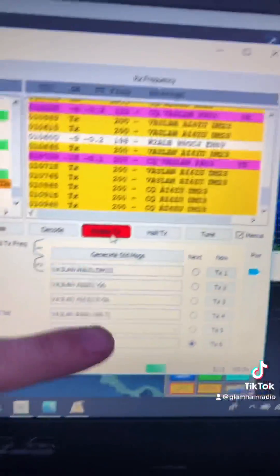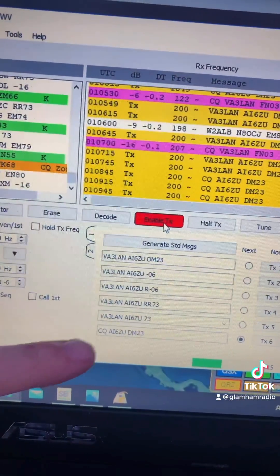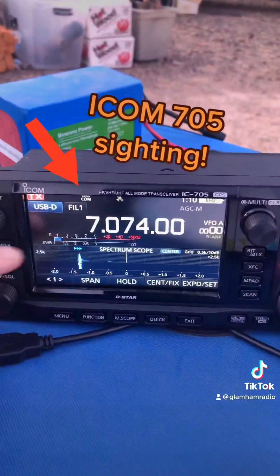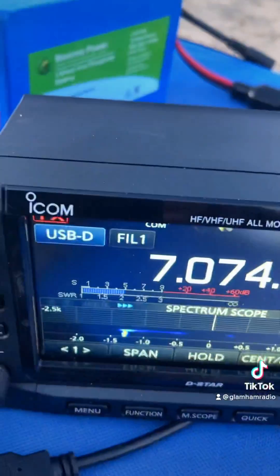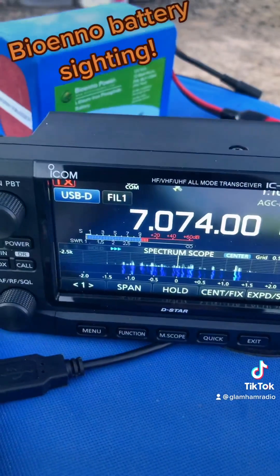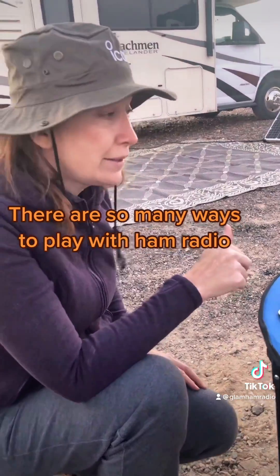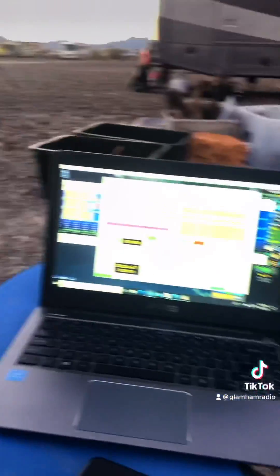Now we're in a transmit cycle and we're calling CQ with Amy's callsign, so it's sending out these encoded tones calling CQ. If we get lucky, someone will come back to us, and once they do, we can send a signal report back and complete the contact with them.